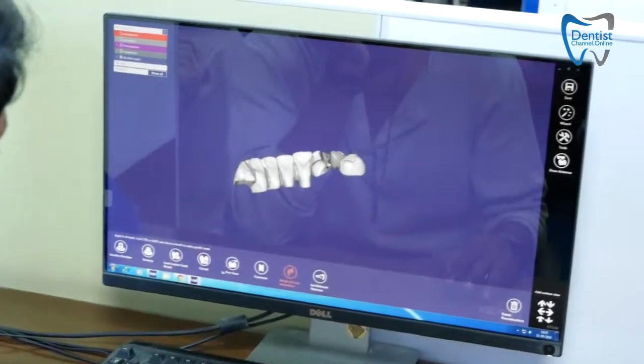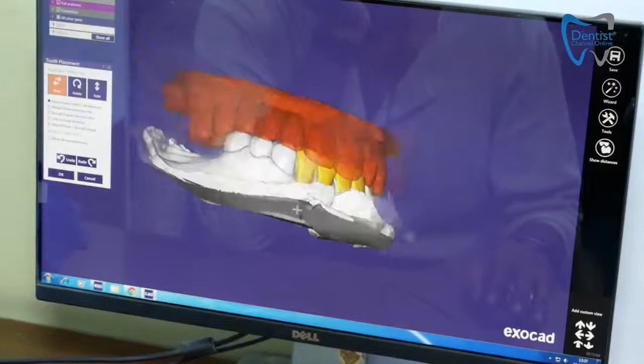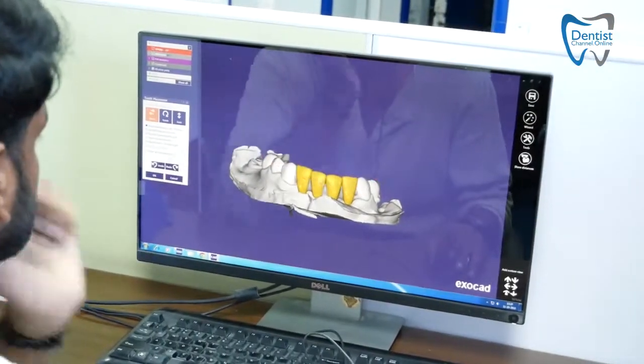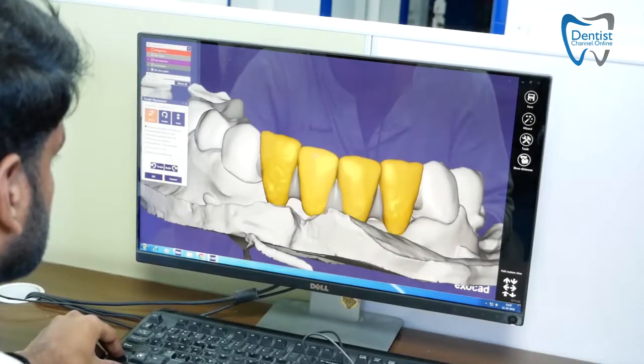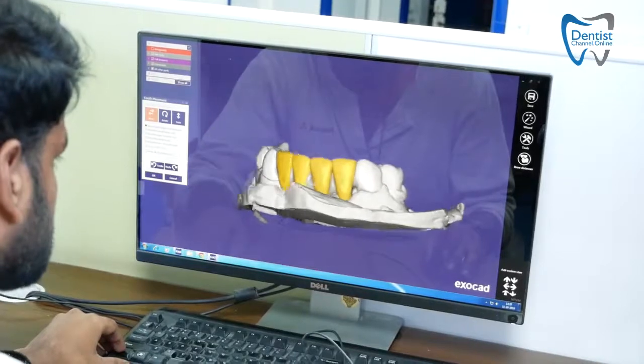The most important disadvantage is the color of the metal, which is always dark, whereas the color of the tooth is always towards the whiter side. So dentists and dental technicians always had the trouble of masking the metal and then bringing it to the tooth color, which used to take a lot of space. And of course, all of us know the weight of the metal.